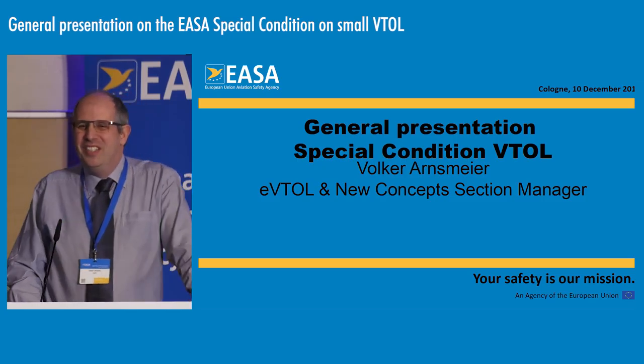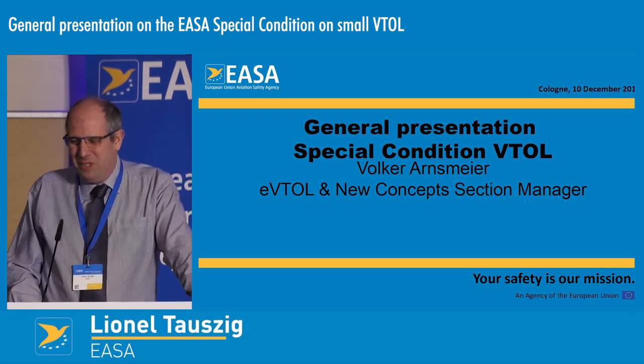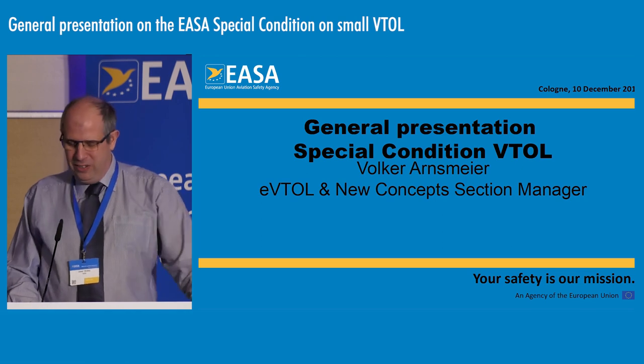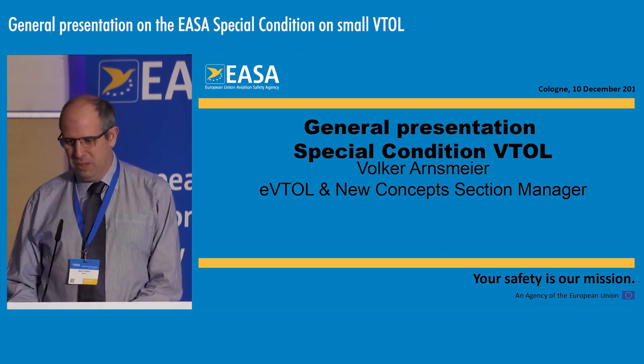Good afternoon. My name is Lionel Tautzik. I'm a project certification manager in the VTOL department. Mr. Ansmeyer is the manager of the section on eVTOL and new concepts.